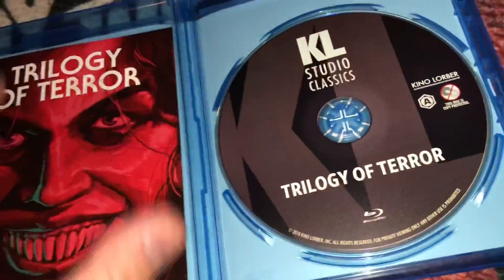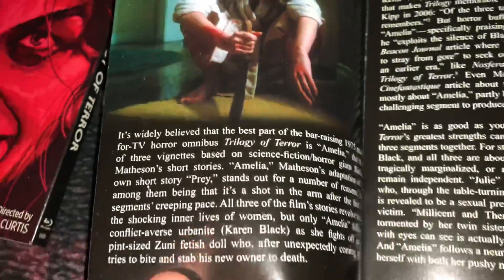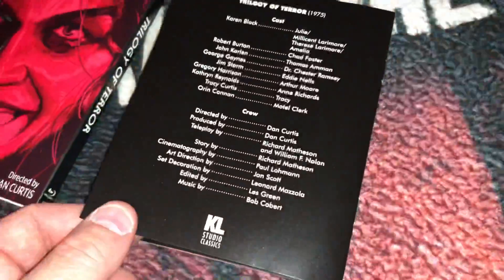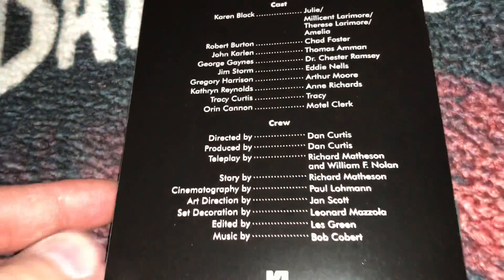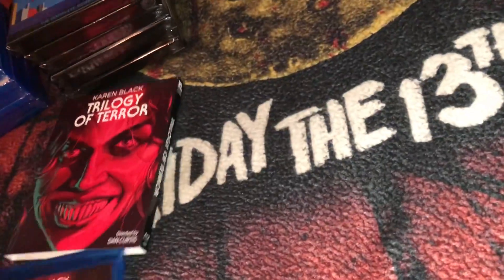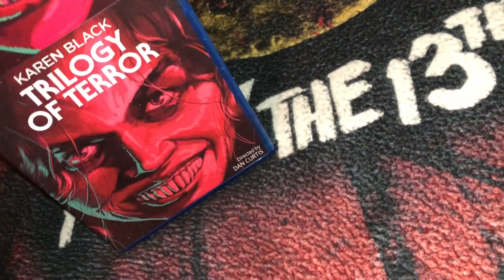It's a pretty plain Jane Blu-ray like Kino usually does — they don't always have reversible covers or booklets, but this one does have a couple of pages. There's Karen Black, some write-ups about the film, a pretty recognizable image for those who've seen it, and the cast and crew. I was glad to finally pick this one up without having to chase down a slipcover or booklet. The price was about 10 to 12 bucks on Amazon. That is Trilogy of Terror.